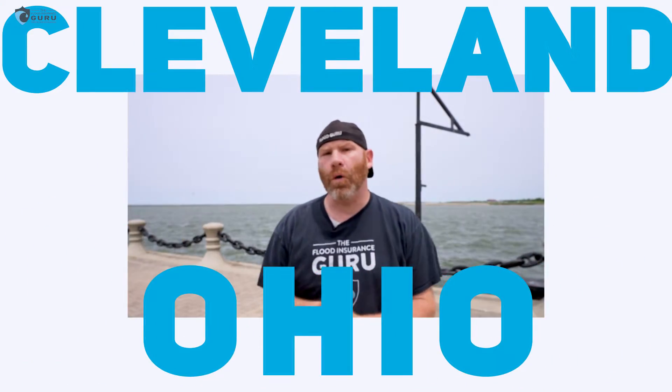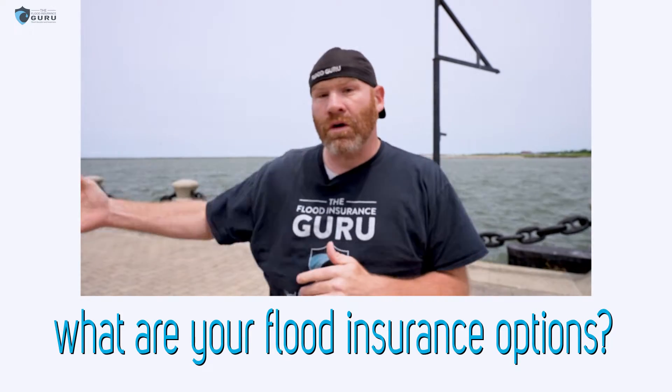Hello, Chris Green here with the Flood Insurance Guru. Today we're in Cleveland, Ohio, and we're talking about what are your flood insurance options here on the lake or in different parts of Cleveland — even areas of Cleveland Heights and different parts of Cleveland. So today we're going to talk about what those options are.